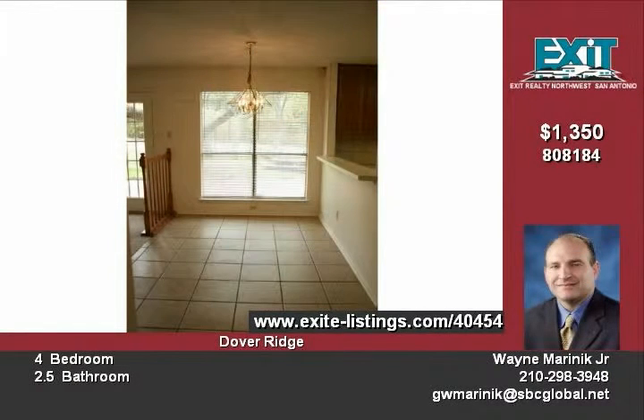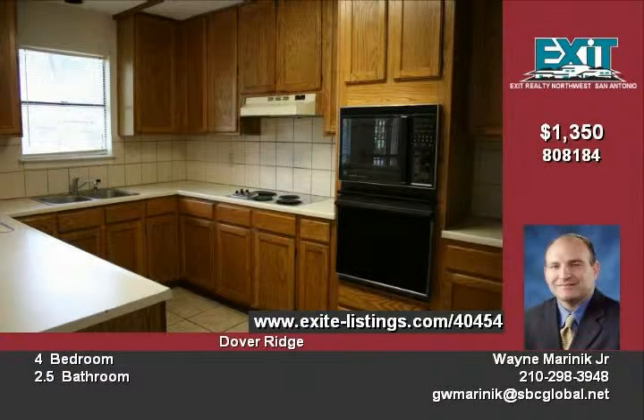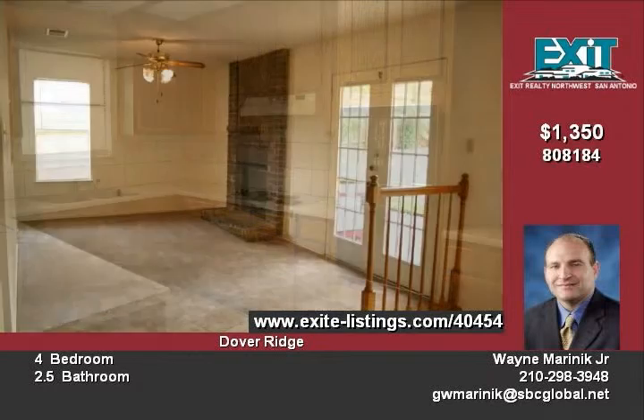Quick access to 1604, close to SeaWorld, Lackland Air Force Base, and tons of new shopping and dining options. New interior paint throughout the home and new carpet.